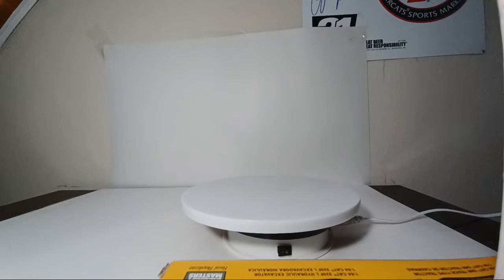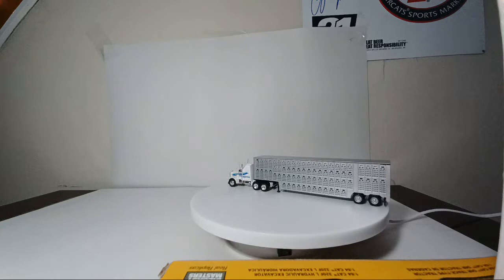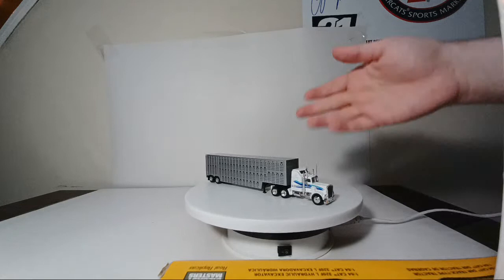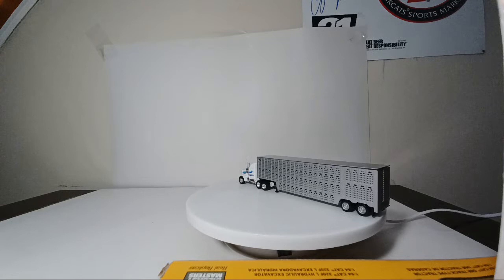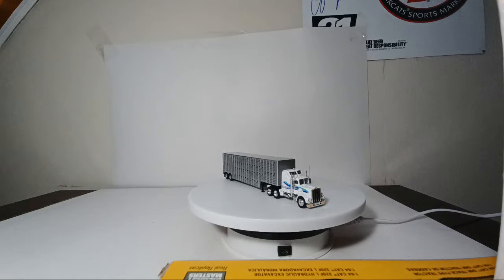Next up is a Matchbox Premiere Rigs piece — an old Kenworth Aerodyne from the mid-'80s pulling a Trucks and Stuff livestock trailer. A nice mix of what you can do pairing a quality Matchbox collectors piece with a suitable trailer. By the way, you guys are going to want to stay till the end of this video because I've got some awesome custom stuff to show you. I'm saving what I consider the best stuff for last, so make sure you stick around all the way to the end.